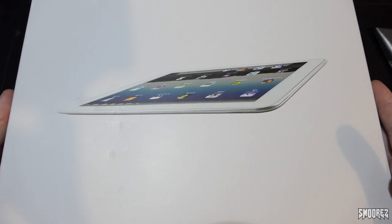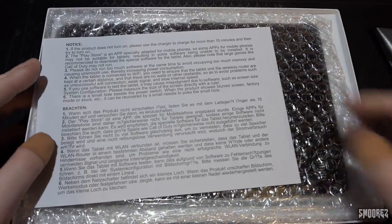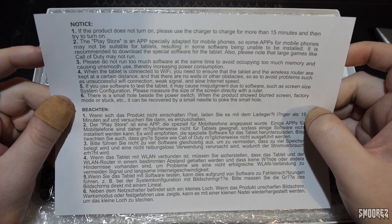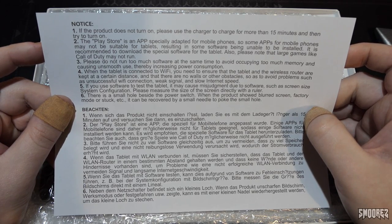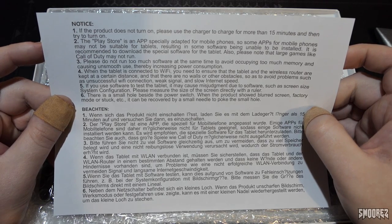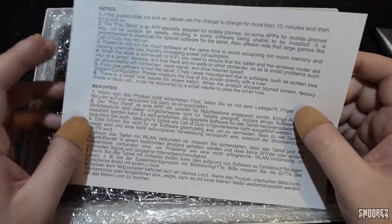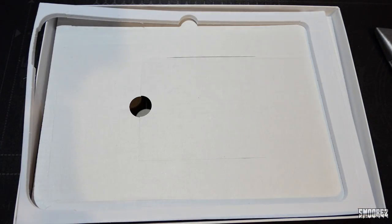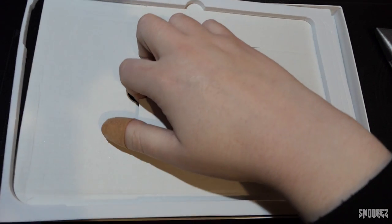Here we go — let's have a look at this thing. I've got my eyes shut, I don't want to look. We have a thing here telling me what I should do and what I shouldn't do. The Play Store app is specially adapted for mobile phones, so some apps may not be suitable for tablets, resulting in some software being unable to be installed. Also, please note that large games like Call of Duty may not run. It says hey, if it doesn't play things, it's not our fault — you bought something off Wish, you get what you deserve. It kind of is heavy and solid.